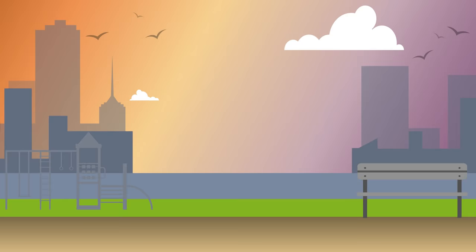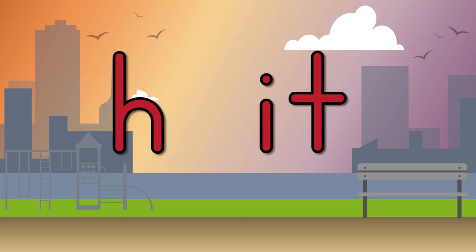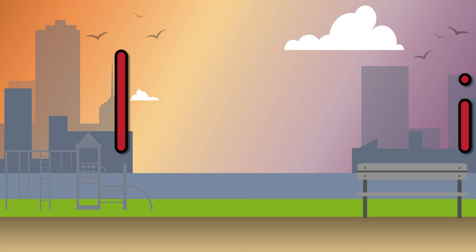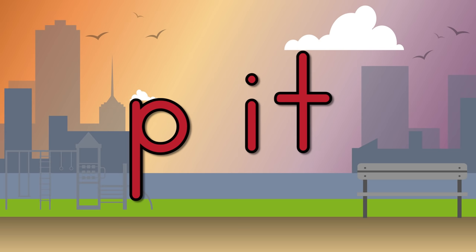b-it, bit. h-it, hit. k-it, kit. l-it, lit. p-it, pit.